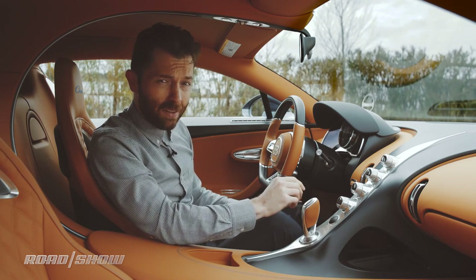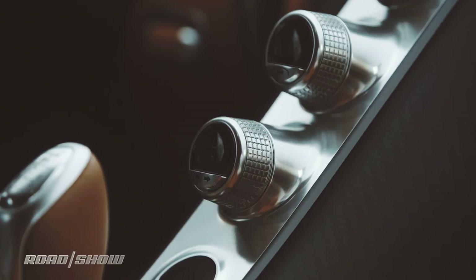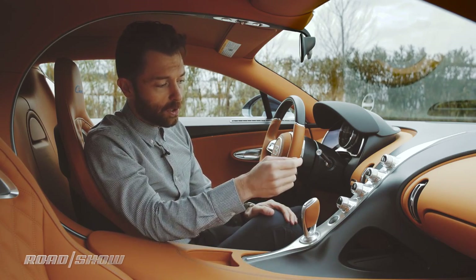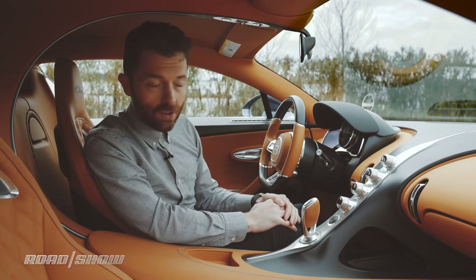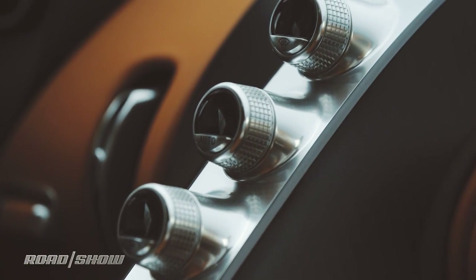But they've got kind of a secret double feature. Hold down any of these buttons and they toggle over to a second function. Right now I have it on the classic mode, so I have oil temperature, coolant temperature, fuel level, and turbo pressure as well. But there are a lot of different things you can set in here — lap times, G meters, pretty much anything you want.